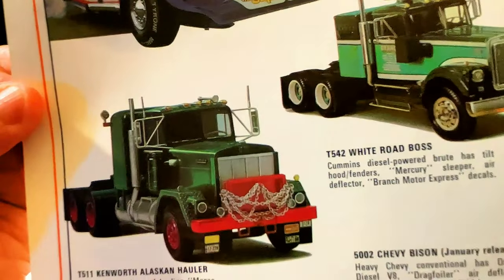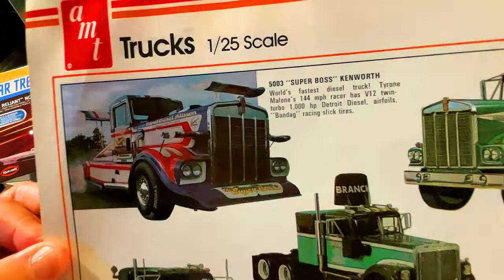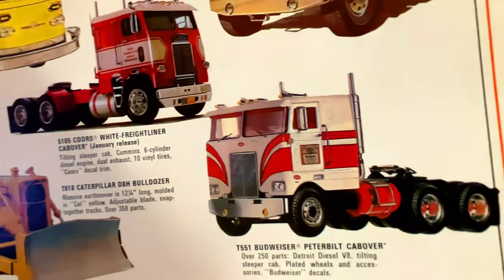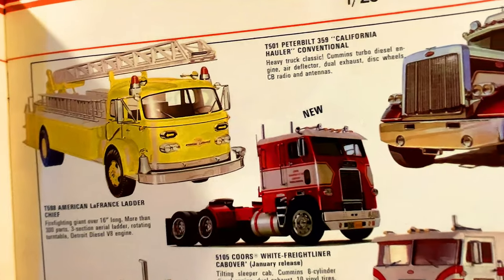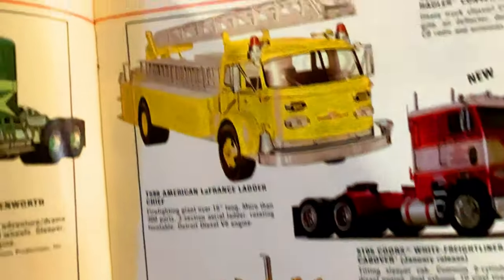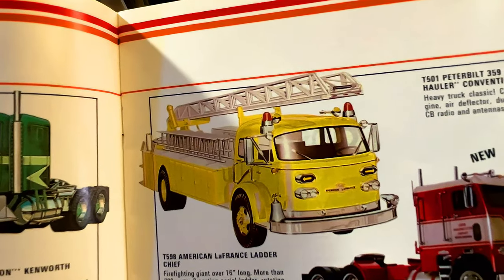I think they did a reissue of the Kenworth Alaskan Hauler — I think Round Two had done a reissue of that, I'm not positive. You've got another cool-looking Peterbilt, and a White Freightliner that kind of reminds me of BJ and the Bear. The T818 Caterpillar — that's pretty cool — and the fire truck, the yellow one. Over 16 inches long, more than 300 parts.